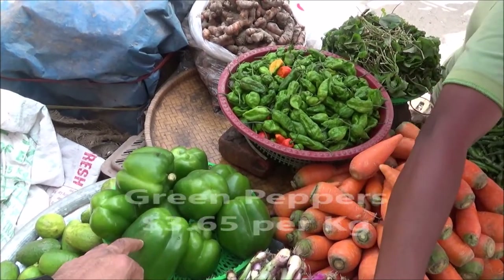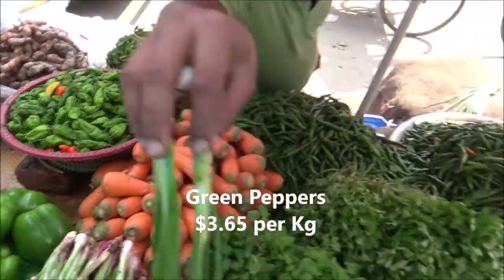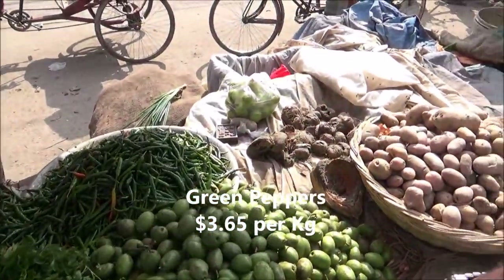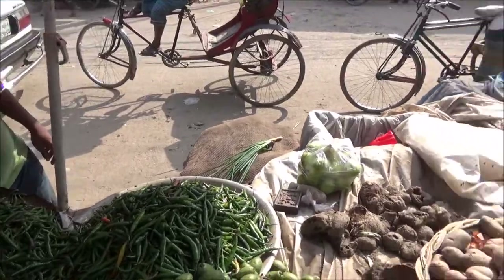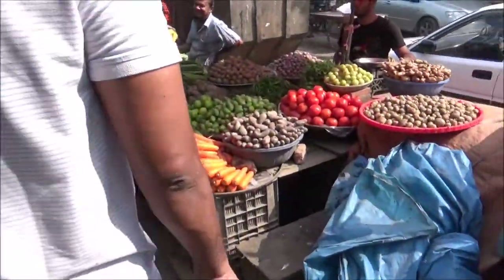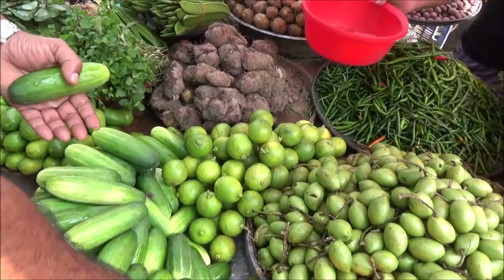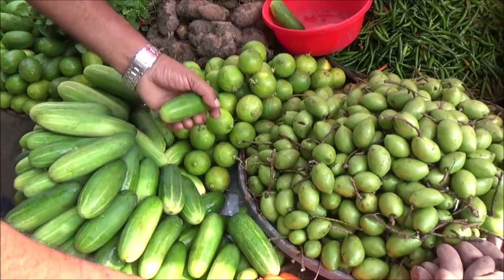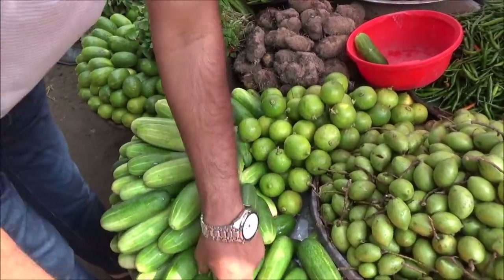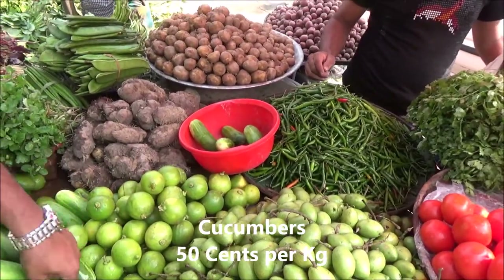Some items here are 300 taka per kilo, which seems expensive compared to other products. Right now we are looking for cucumber — it's 40 taka per kilo, which is about 50 cents per kilo, so we're going to pick some up too.